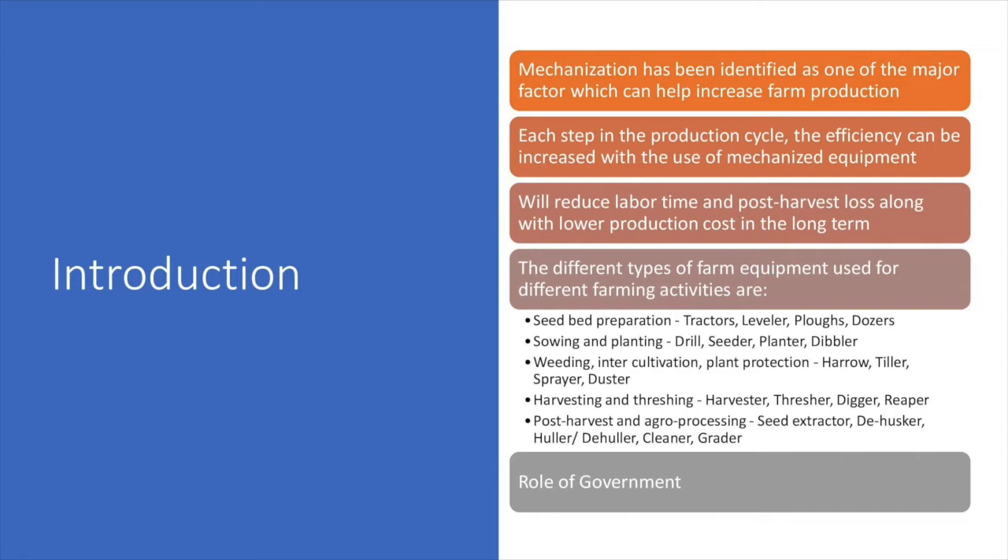In the role of the government, the Government of India is now encouraging farm mechanization and offering attractive subsidies for the purchase of farm equipment. The government subsidy is also available for the bulk purchase of farm equipment from front-end agencies. The government also promotes manufacturing of farm equipment at the local level by providing credit and financial help, thereby helping in the mechanization process.